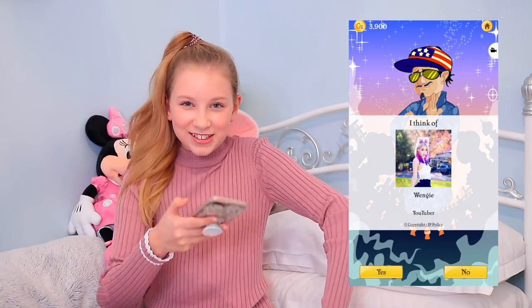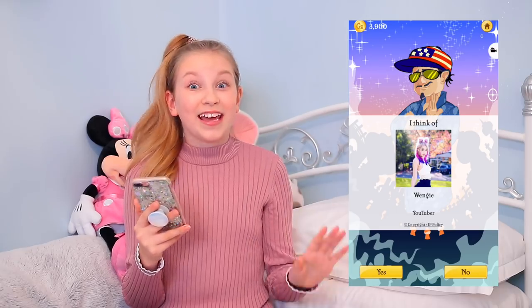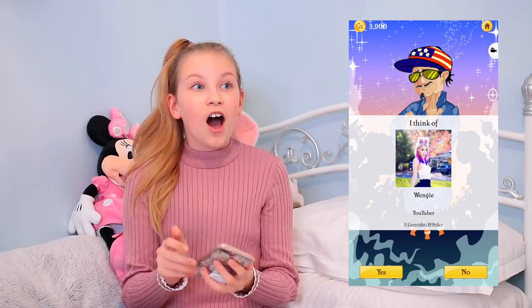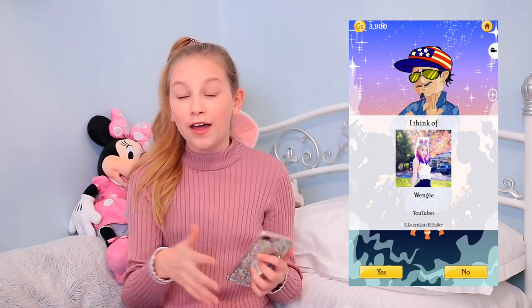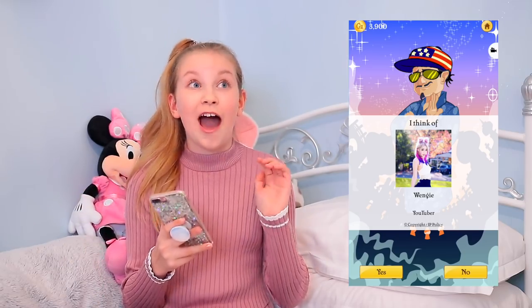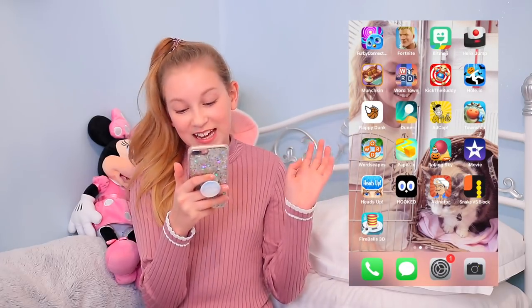It got it — Wengie, YouTuber! It's literally so good. It can guess anybody. I even did a green man — it's supposed to ward away spirits — and it even got that. You literally have to get this game!